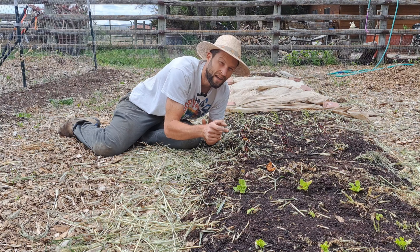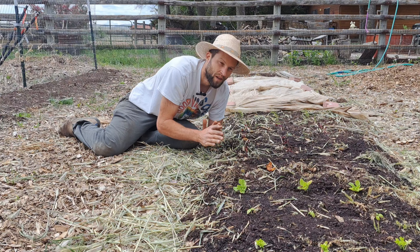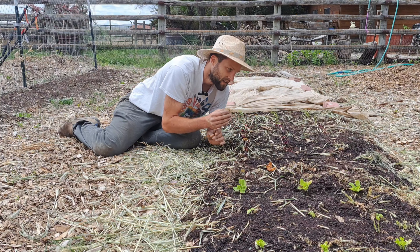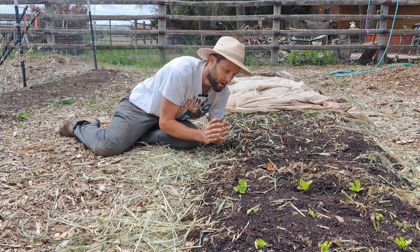romaine lettuce, and cabbage all works really well. I did the same thing with each different block on this bed to get the most amount of food in the smallest amount of space.